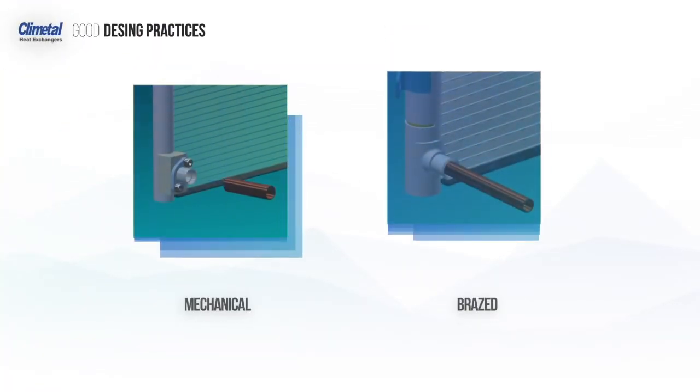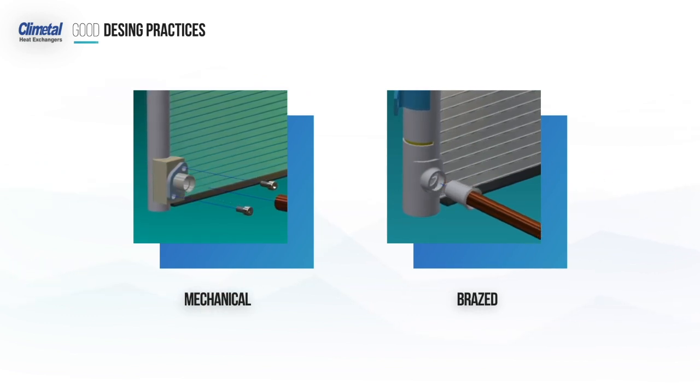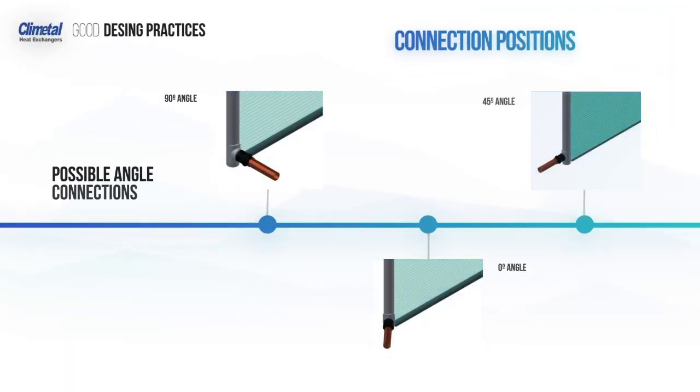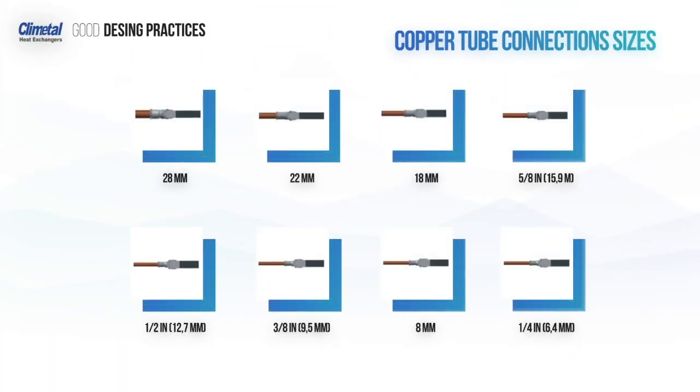Inlet and outlet connections of micro-channel coils can either be mechanical or brazed to adapt our coils to your equipment necessities. Connections can be placed in almost every angle, in all the available space of the header, facilitating the piping connections to the upstream and downstream equipment. All standard copper tube sizes are available.